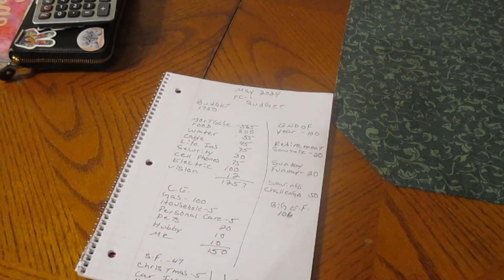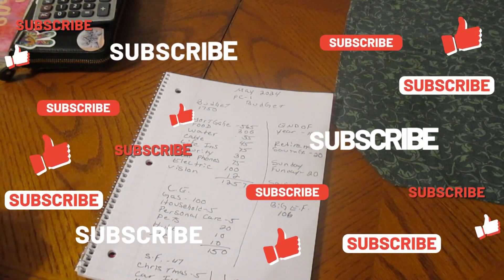Hello, my YouTube family. We are going to cash stuff May Paycheck One.